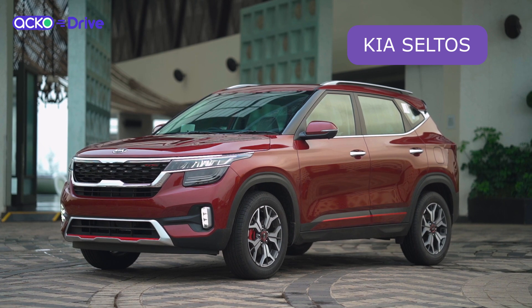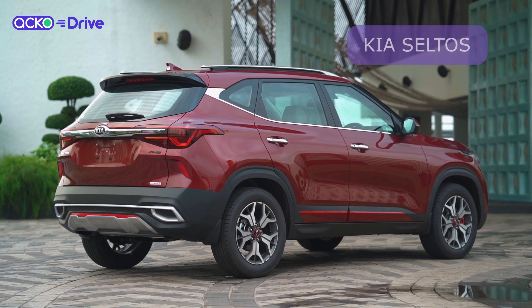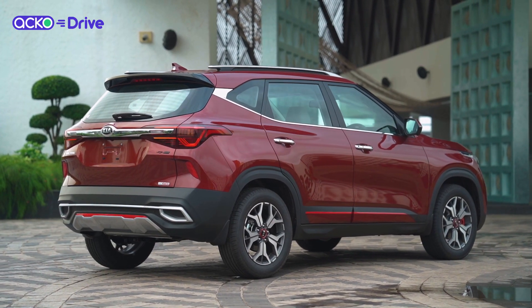This is the all new Kia Seltos. This is a car which takes on the MG Hector, the Tata Harrier and also the Hyundai Creta.